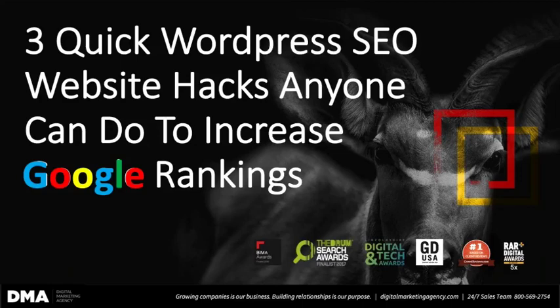Welcome, everyone. My name is Charlie McDermott, and I am here to talk about three quick WordPress SEO website hacks anyone can do to increase your Google rankings. I'm here today to talk to business owners, marketing directors, anyone who is involved in getting more traffic to your website.